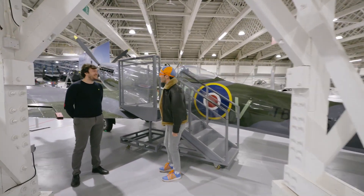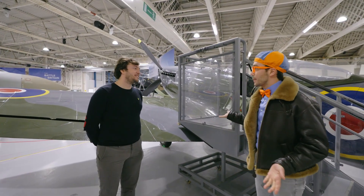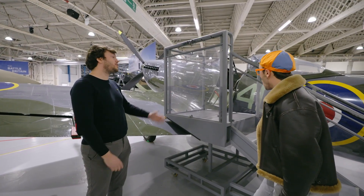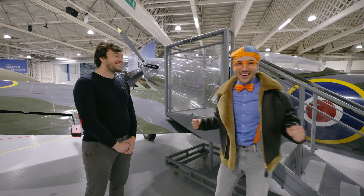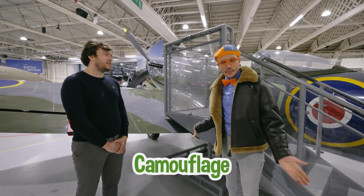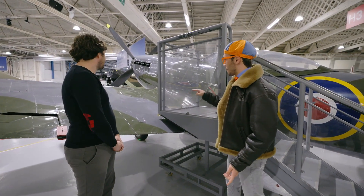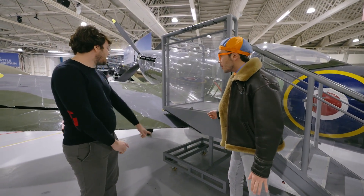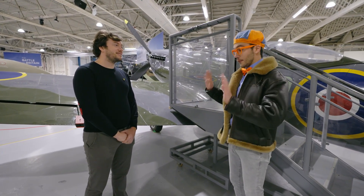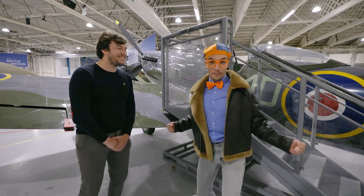Hi, I'm Blippi. What's your name? Hi, I'm Chris. Oh, it's nice to meet you, Chris. Could you tell me a little bit about this airplane? This is a Spitfire — one of the most beautiful aircraft we have here. I love this Spitfire, it's so cool! And it's camouflage. Is it green and gray on the top and bottom? It's a little bit blue on the bottom. I bet that's so that if you're on the ground, you can't see it in the sky. That's right — blending in!